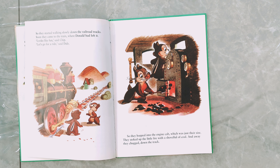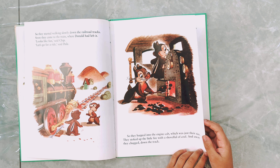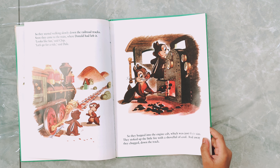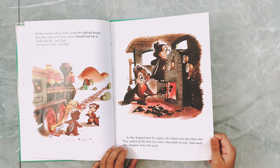But what was this? The tree was gone! They could barely believe their eyes. In its place, Donald Duck had put a toy-sized tree — just the size for his little toy train — but it wasn't big enough for a home for them.